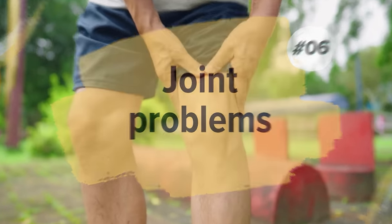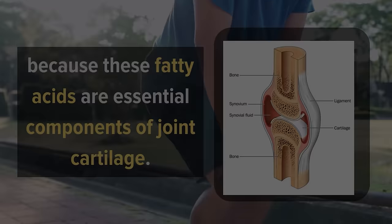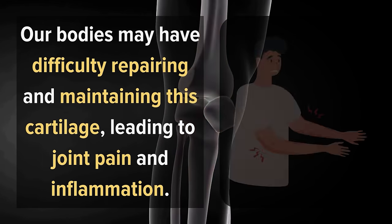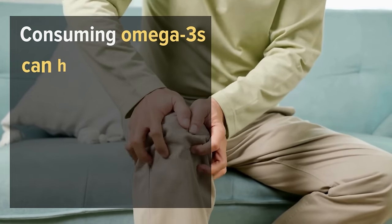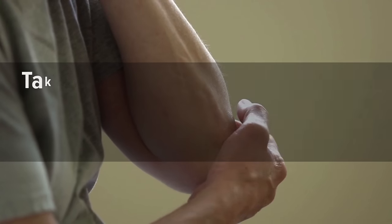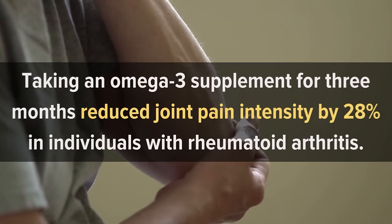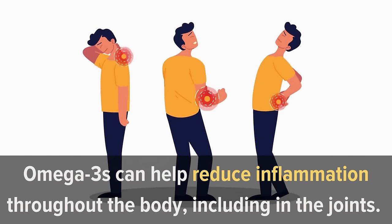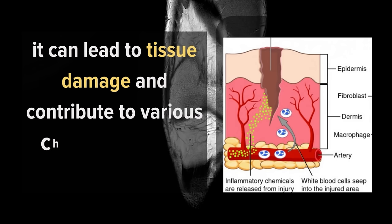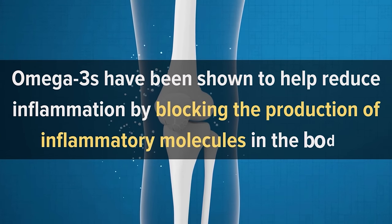Number 6: Joint Problems. Joint problems can be a sign of Omega-3 deficiency because these fatty acids are essential components of joint cartilage. When we do not consume enough Omega-3s, our bodies may have difficulty repairing and maintaining this cartilage, leading to joint pain and inflammation. Research has shown that consuming Omega-3s can help reduce joint pain and stiffness in individuals with rheumatoid arthritis and osteoarthritis. One study found that taking an Omega-3 supplement for three months reduced joint pain intensity by 28% in individuals with rheumatoid arthritis. Moreover, Omega-3s can help reduce inflammation throughout the body, including in the joints, and have been shown to block the production of inflammatory molecules in the body.